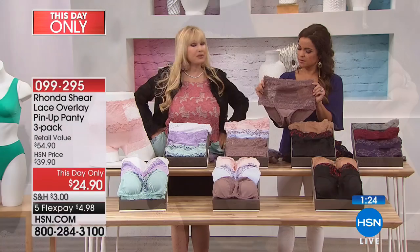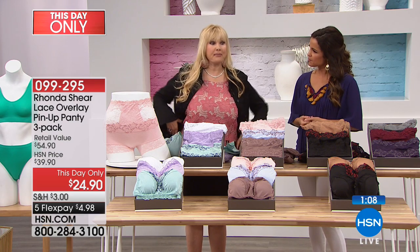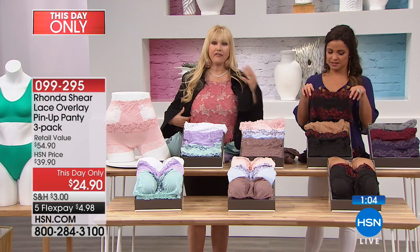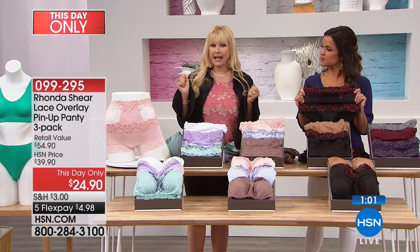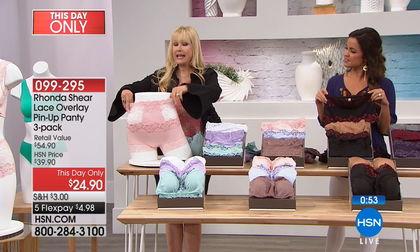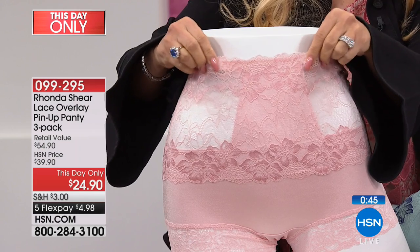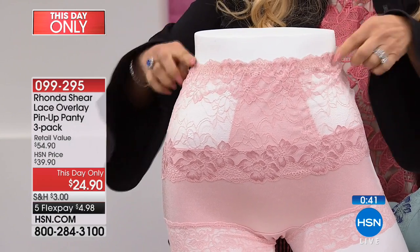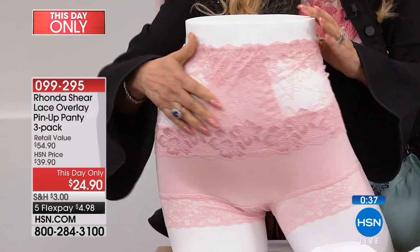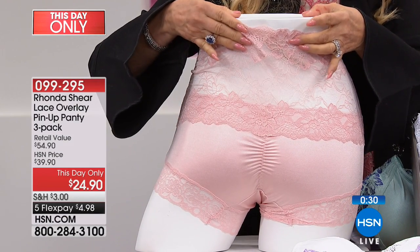When I first started here 15 years ago I would have had to put shaping panels under the lace - the lace alone wouldn't have done the trick - but now we have the technology. I have three different levels in my line: light, medium, and firm control. This is the everyday light level, but it makes a difference in your clothes, your tummy, and your hips. I've made the waistband with just a tiny strip of lingerie elastic with zigzag stitching so you get great stretch - you won't bulge at the top. The shorty has ruching in the back for a little more pop and the lace hugs and shapes through the back area.